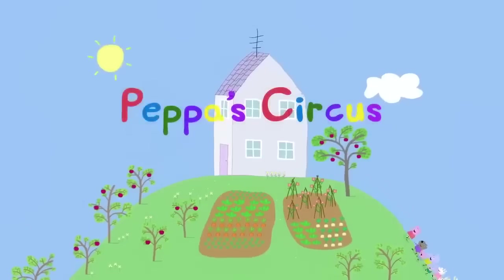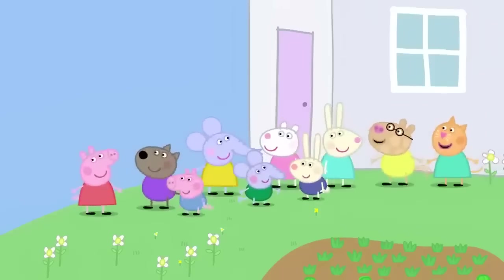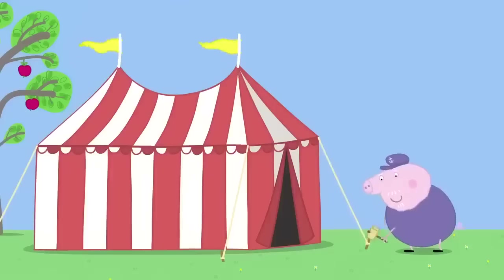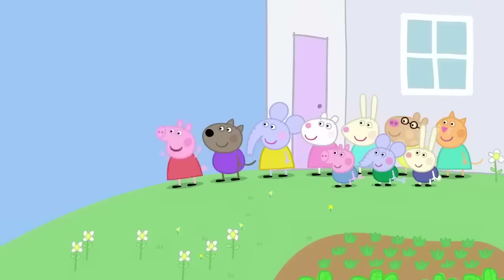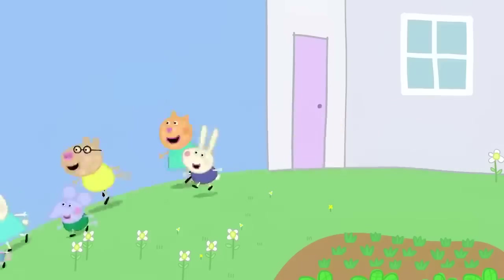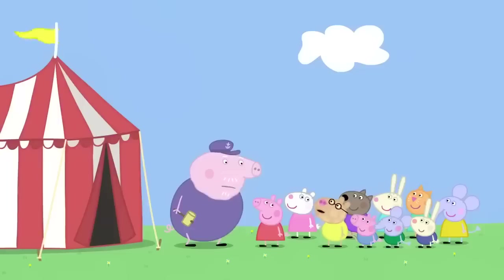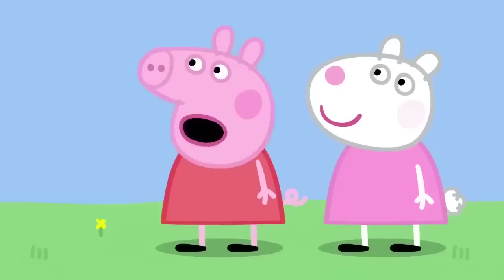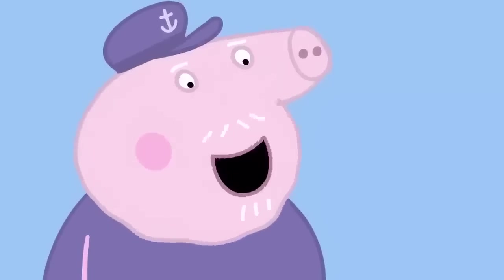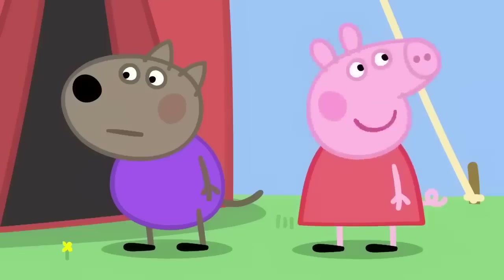Peppa's Circus. It is a lovely sunny day. Peppa and her friends are visiting Granny and Grandpa Pig. What's that? Grandpa Pig is putting up a big stripey tent in his garden. It's the circus! Hooray! Grandpa, can we see the circus? Circus, Peppa? There's no circus here. Why have you got a big stripey tent then? This is for Granny Pig's garden party. Oh, what's a garden party? It's where grown-ups stand around talking. What a waste of a good tent. A circus would be more exciting.